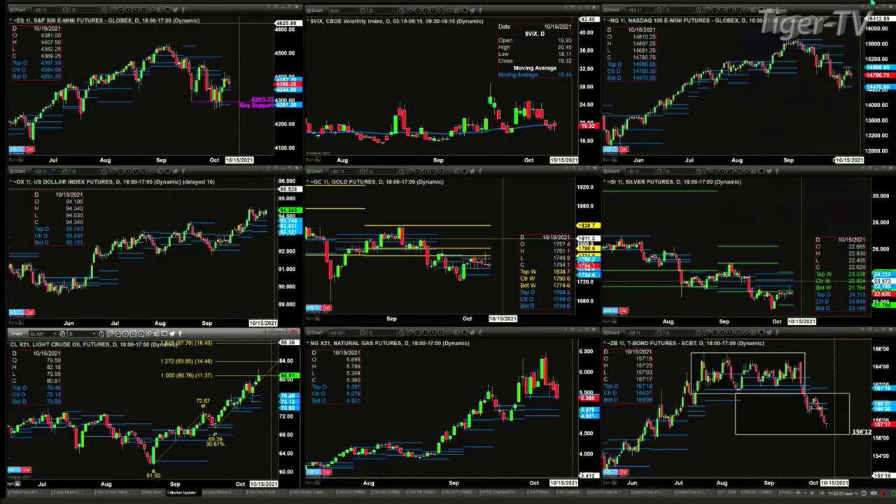The U.S. Dollar Index doesn't have fair value — it's trading above all daily profiles and wants higher price. Gold and silver are consolidated within their profiles. Crude would like to target 83 to 85 next — that's the 1.272 projection of its A-to-B equals C-D pattern. Natural gas is sitting on the top of that profile — watch that level. The 30-year treasury is just trying to complete its consolidation measure move down to about the 156 level.